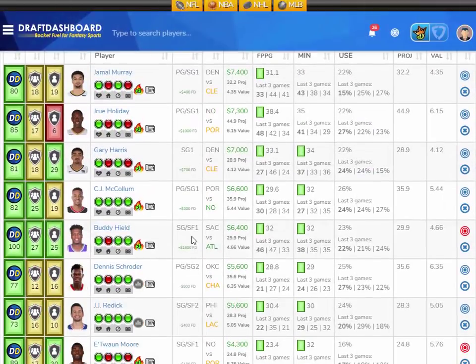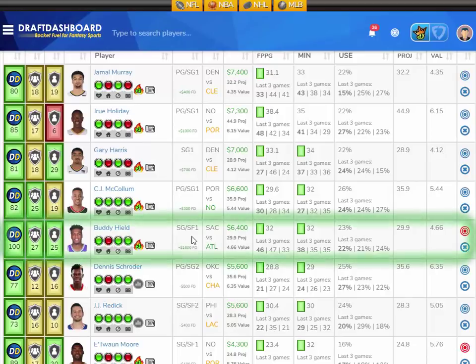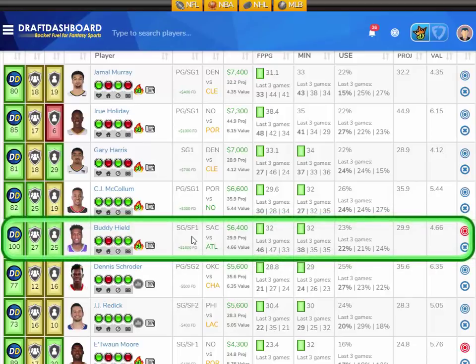Let's see who we have at shooting guard. I like Buddy Hield for the Sacramento Kings versus the Atlanta Hawks, who are the third worst defense overall and give up the fifth most fantasy points to opposing shooting guards. Buddy Hield has scored 46, 47, and 33 fantasy points in his last three games, outperforming his average of 32 fantasy points per game on the season in an average of 32 minutes with a 23% usage rate.